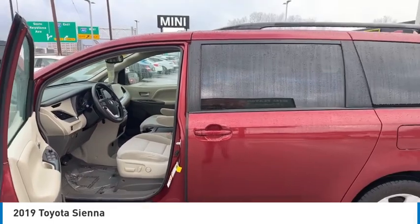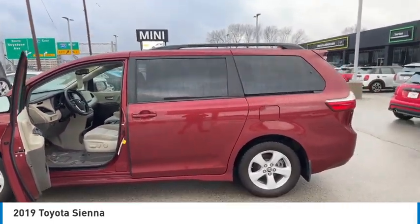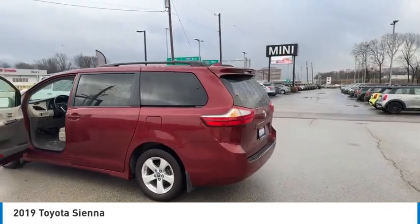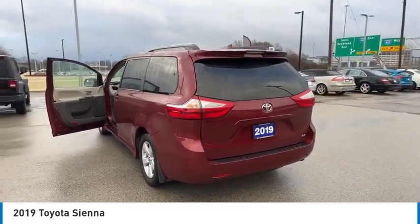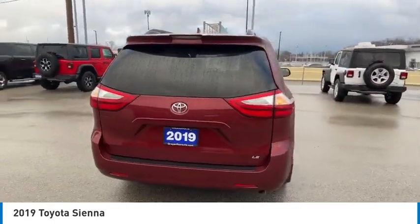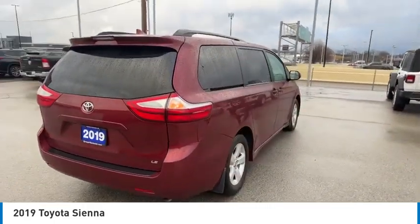Here are some of this vehicle's great options: tire pressure monitor, heated mirrors, aluminum wheels, rear spoiler, brake assist, stability control, daytime running lights, front all-season tires, rear all-season tires, and four-wheel disc brakes.